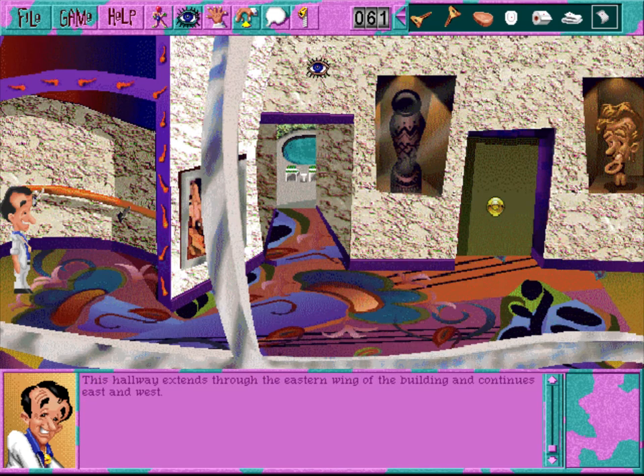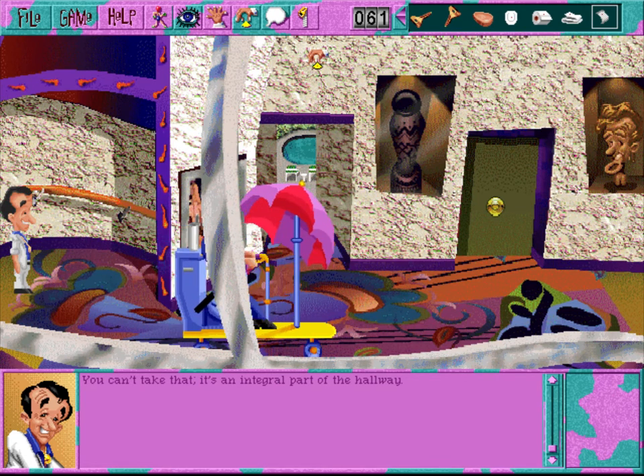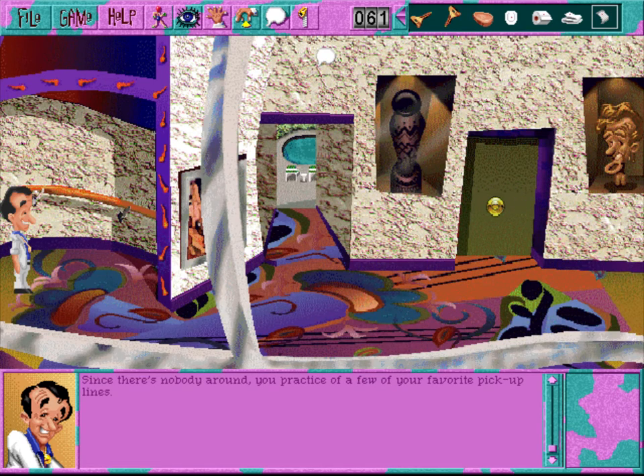This hallway extends through the eastern wing of the building and continues east and west. You, on the other hand, appear to be wandering aimlessly in all directions. It feels hairy. Oh, wait a minute - that's your palm. Guess it's time for another trim. You can't take that - it's an integral part of the hallway. Since there's nobody around, you practice a few of your favorite pickup lines.